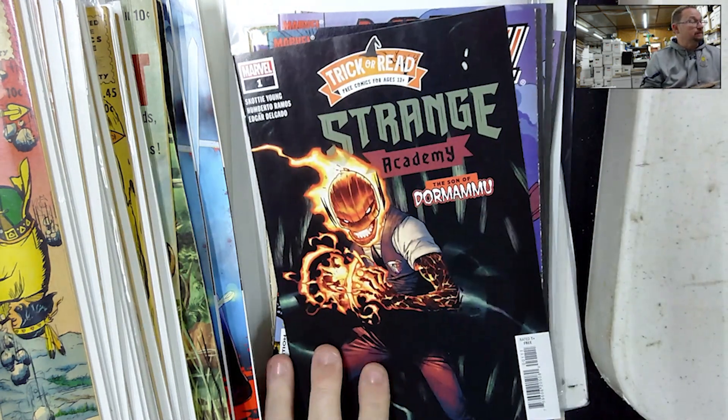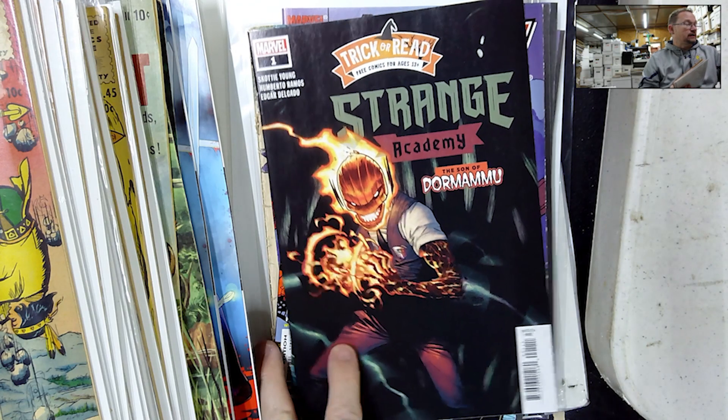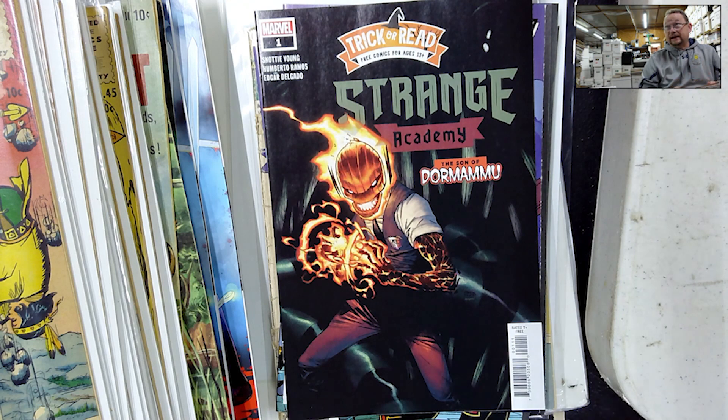Strange Academy — Trigger Reed. This was the free book that he forgot to add with my last claim sale I got from him, so he dropped it in with this one.